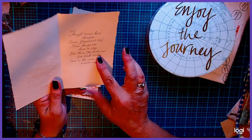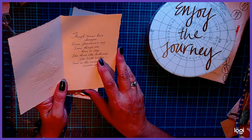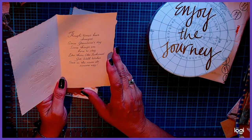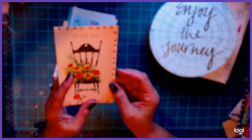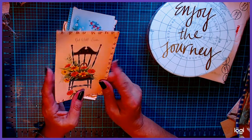And I like the saying of it: "Though times have changed since grandma's day, some things are here to stay, like these old-fashioned get-well wishes sent in the same old sincere way." I think that is very, very nice and genuine. I really like that card.